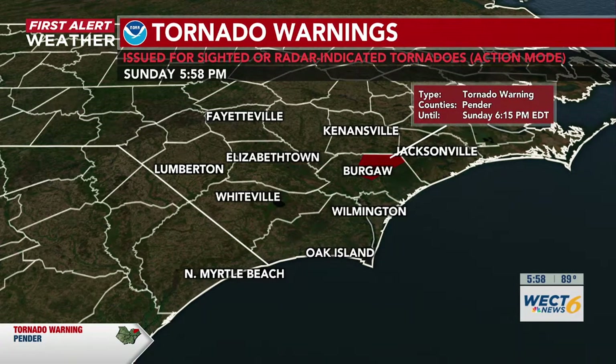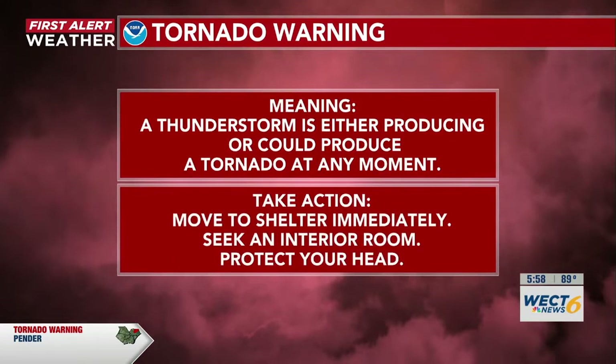Moving northeast, this tornado warning is traveling at 15 miles per hour. What this warning means is that a severe thunderstorm is capable of producing a tornado. It's located over Burghoff, and what you need to do is move to shelter immediately, seek the interior room, and make sure you protect your head.